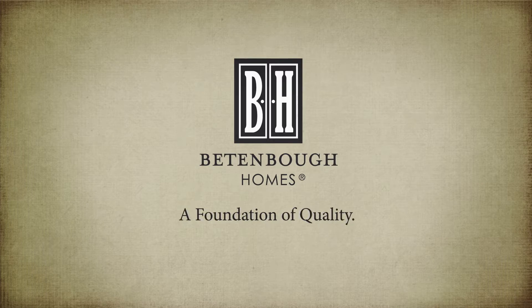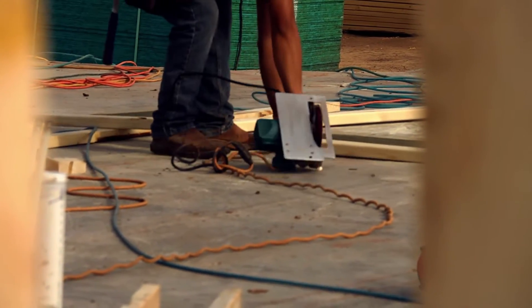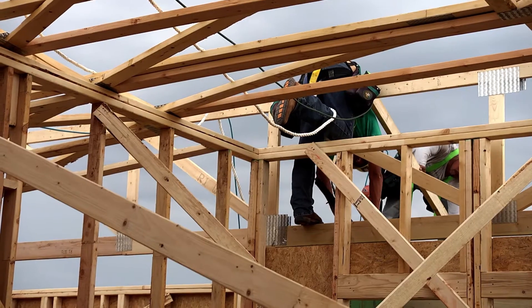An engineered roof truss is an engineered component that assembles smaller pieces of wood together to resist the rain and snow loads in a much more efficient manner than stick framing. One of the advantages is the trusses are 24 inches apart, so you have an exact load right at the ends of those trusses.